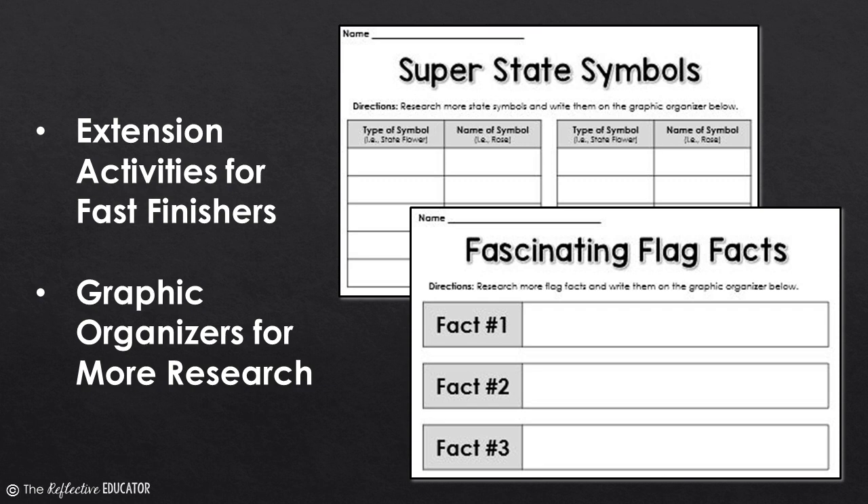For students who finish quickly, there are two extension activities for them to complete. They can continue researching more state symbols and facts about the state flag. Graphic organizers for both activities are included.